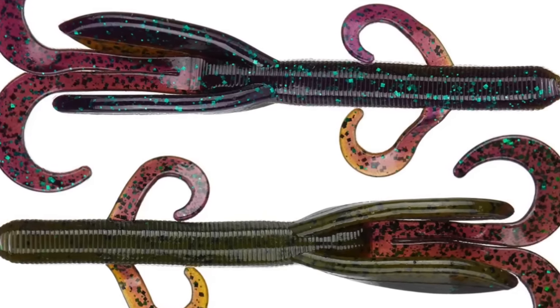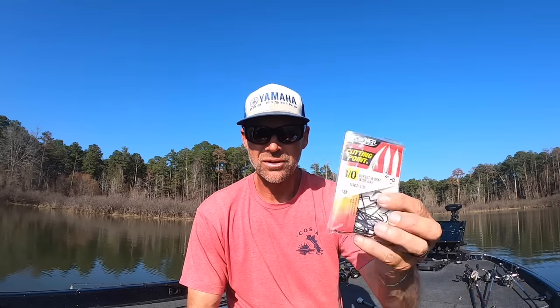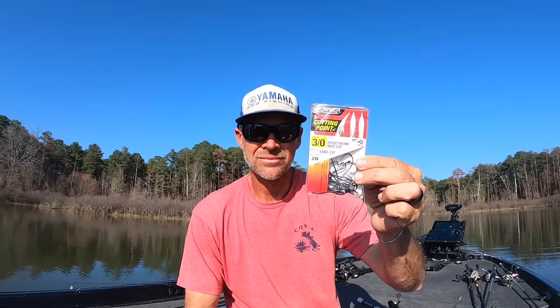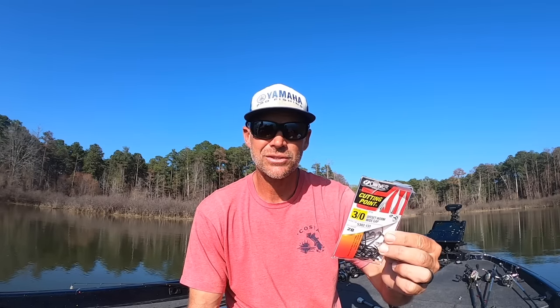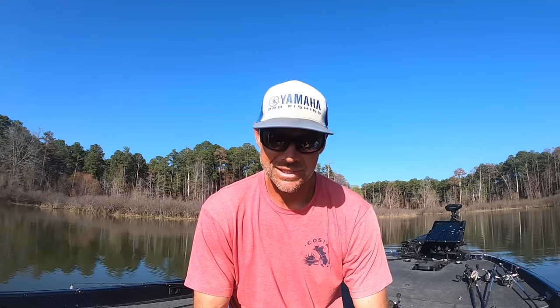Nine times out of ten I'm throwing three different baits: the Game Hog, the Super Fry, or a Trick Worm. A 3/0 cutting point hook fits all of those. I also throw the Scoundrel bug — I've been throwing that a little bit too — with an offset worm wide gap hook. That's pretty much 90% of my carolina rigging right there.